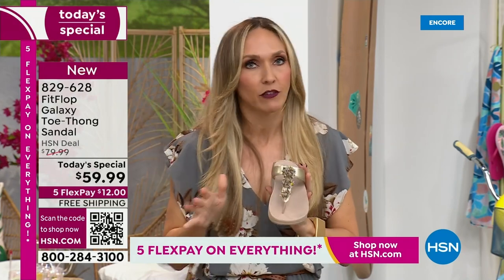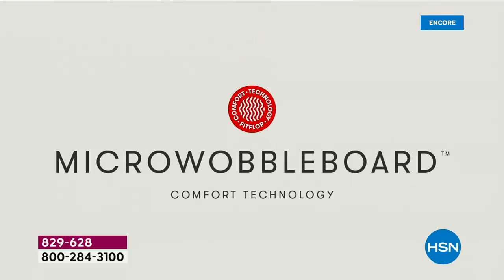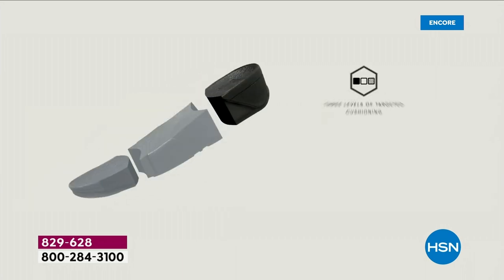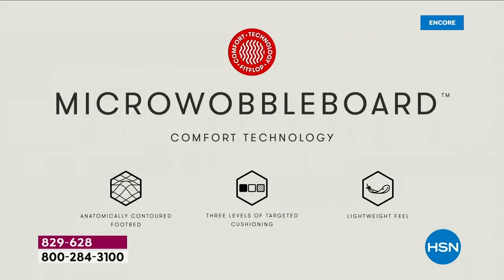If you're just tuning in and you've never seen a Fit Flop — you're like, that's a cute sandal, what's all the hubbub — it's the technology. The micro wobble board technology is the sole in this particular sandal — it's a triple density foam. Notice the lift. That lift really aligns your foot, so when you're taking a step, your strike pattern is appropriately hitting in the right order. It really causes that alignment to be perfect as you're walking.